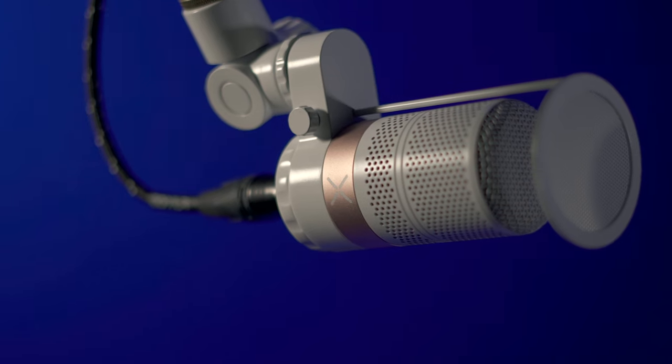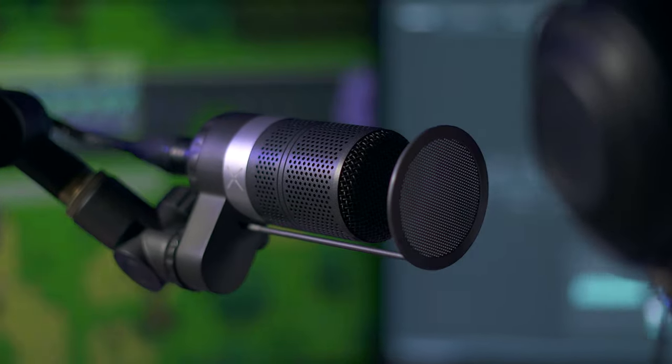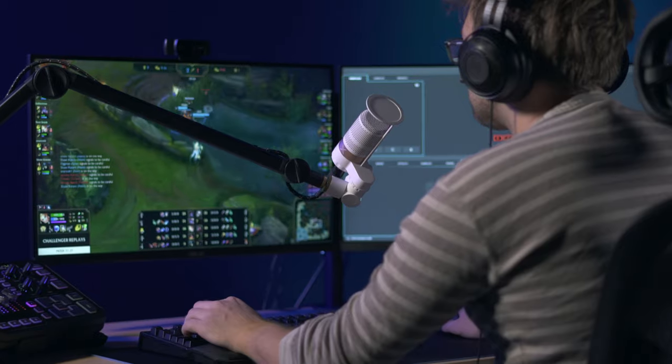Introducing the new GoXLR mic and cable. Designed for streamers, the GoXLR mic is perfect for any online broadcast, podcast, or gaming rig.